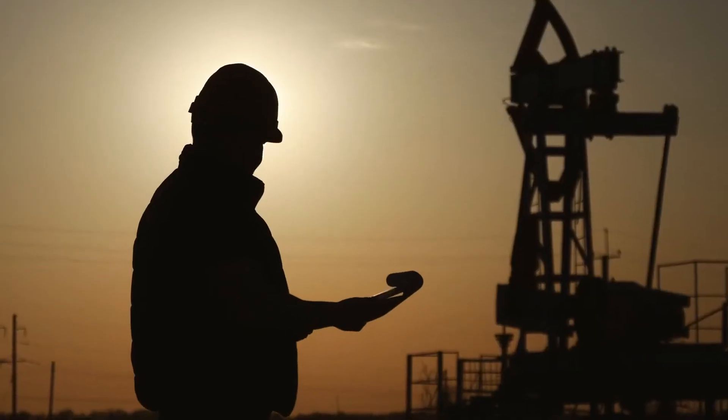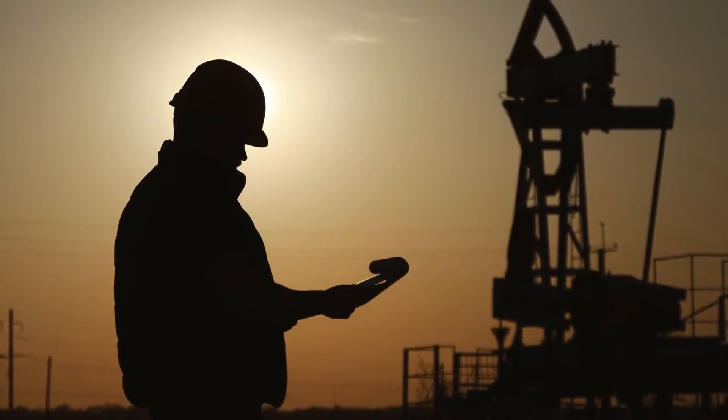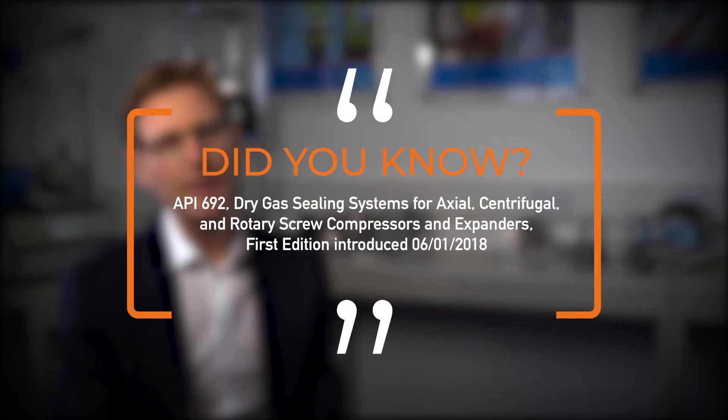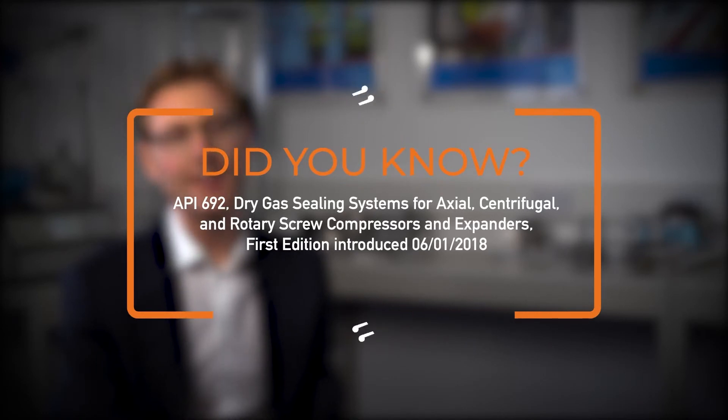In 2018, the new API 692 was released — it's the new and latest industry standard for dry gas seals and systems for centrifugal compressors. Over time it will supersede the still frequently used API 614. What we see is that the API requirements are more stringent on both fineness and performance.